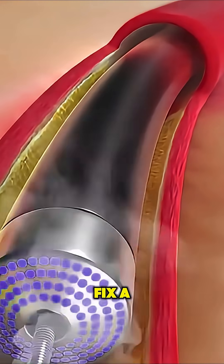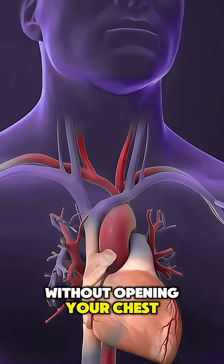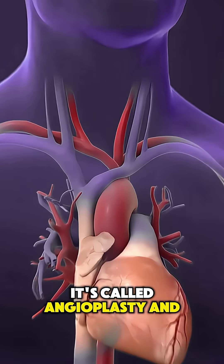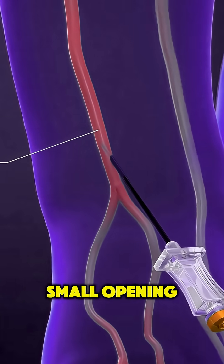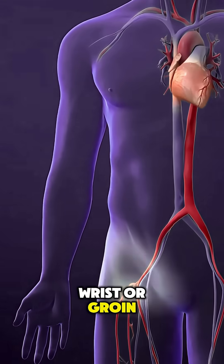Ever wondered how doctors fix a blocked heart artery without opening your chest? It's called angioplasty, and it's one of the most powerful, life-saving procedures done through just a small opening in the wrist or groin.